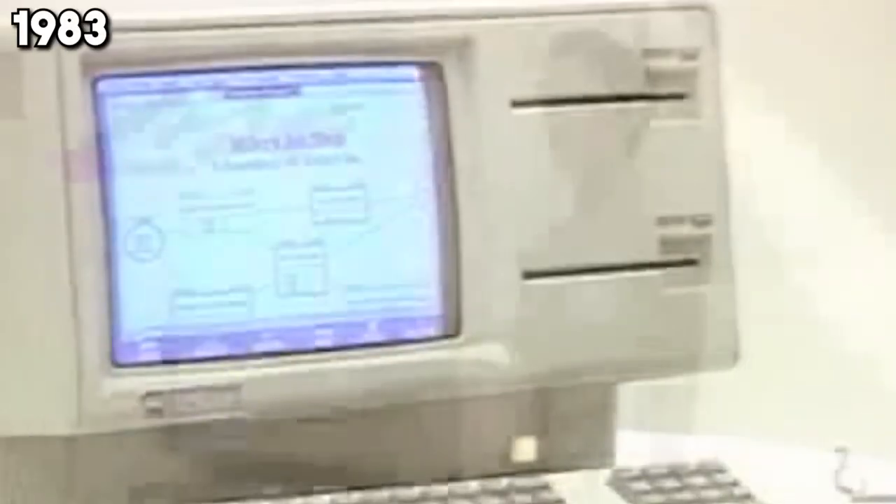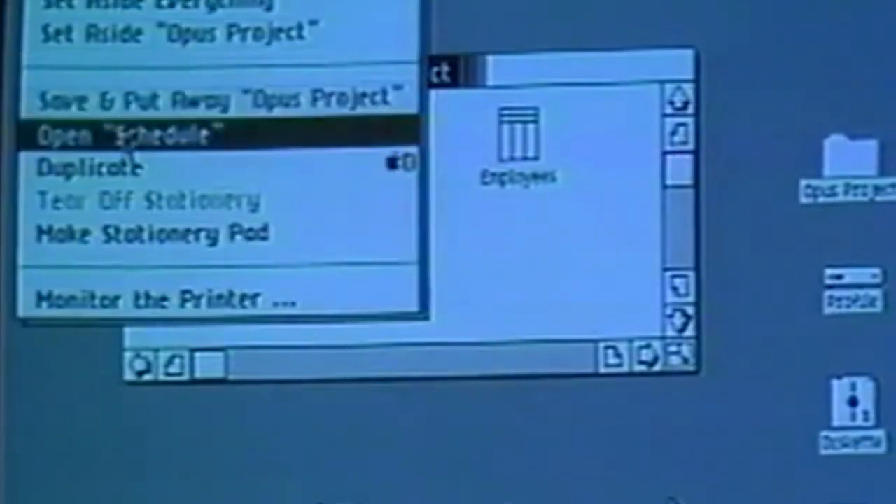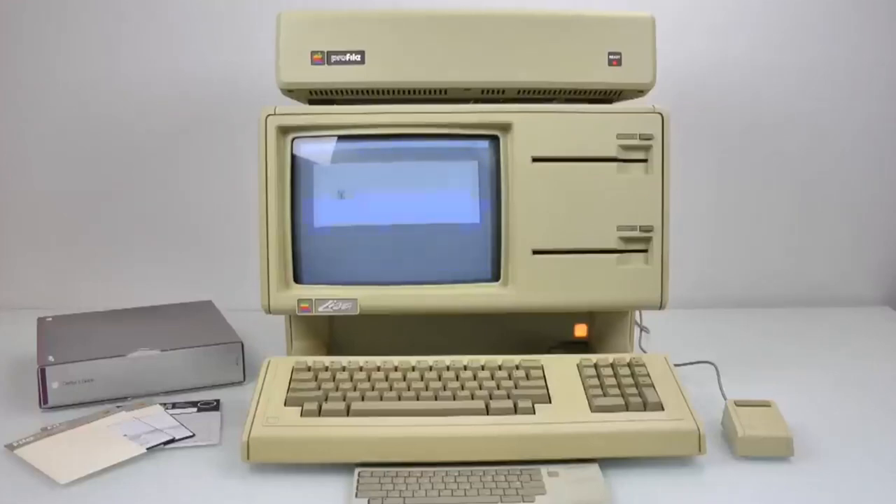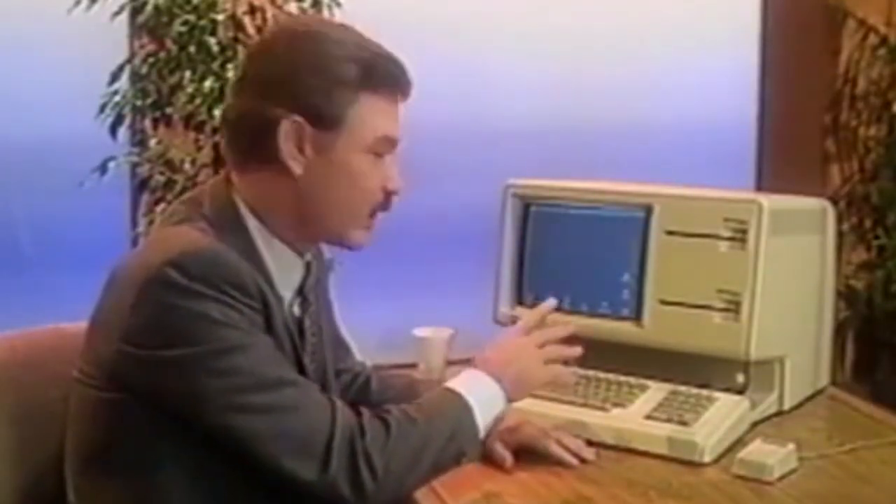In 1983, meet the Apple Lisa — one of the first personal computers to boast a graphical user interface, or GUI. Despite its lukewarm commercial success, Lisa paves the way for what's possible in human-computer interaction. It's a bold step forward, showing the world that computing can be visual and user-friendly.